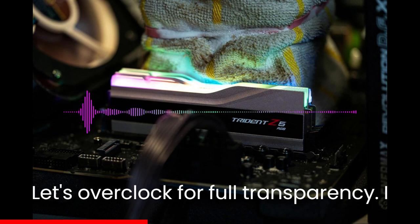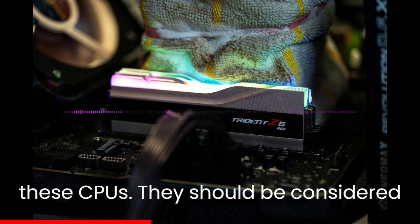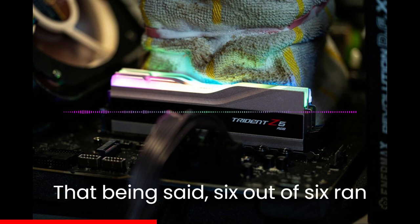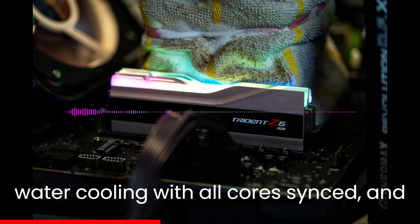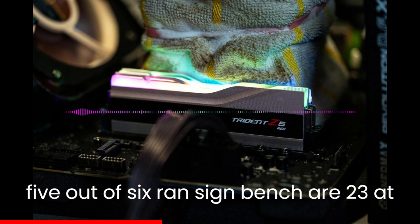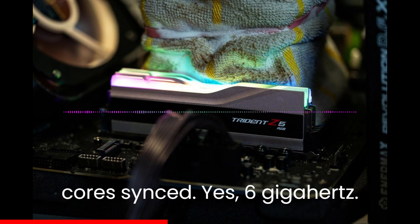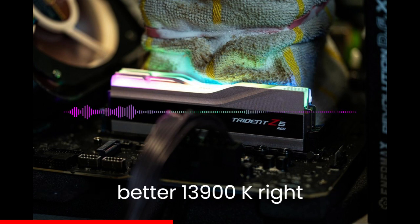For full transparency, I have many close relations in the PC industry, and several sources provided these CPUs — they should be considered higher quality than a normal random draw. That being said, 6 out of 6 ran CineBench R23 at 5.9GHz on water cooling with all cores synced, and 5 out of 6 ran CineBench R23 at 6.0GHz on water cooling with all cores synced. Yes — 6GHz. The 14900K is seemingly just a better 13900K, right?